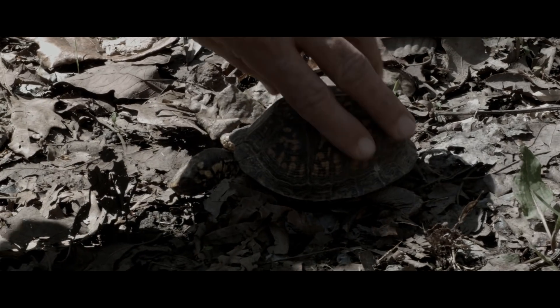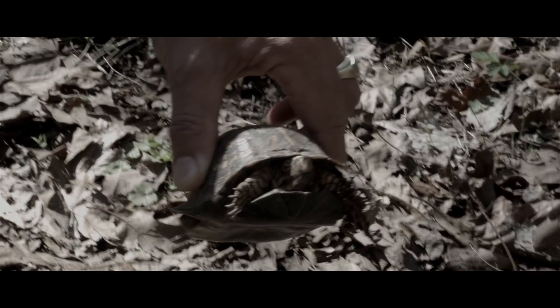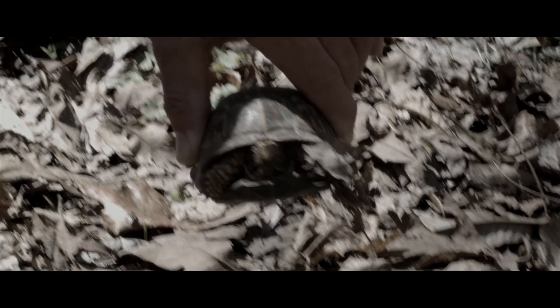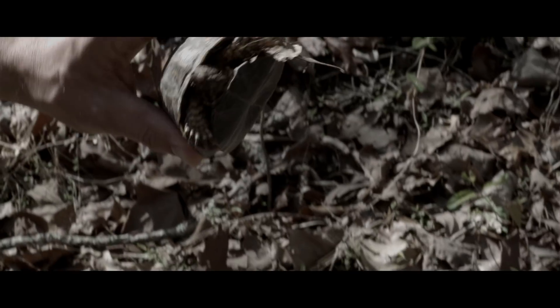A box turtle! It's a box turtle — sorry buddy, didn't mean to scare you. He's in his little house — the ultimate all-terrain camping vehicle right there. We're not that hungry so we're not going to eat it. I've never eaten a box turtle; I ate a snapping turtle once — they're nasty.